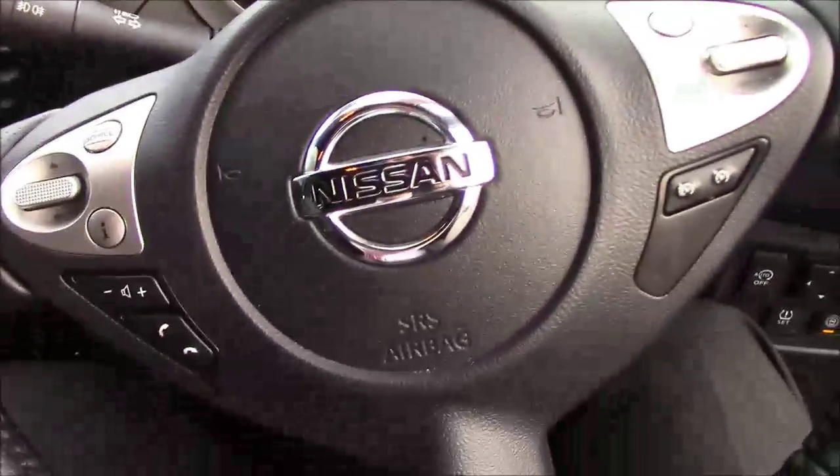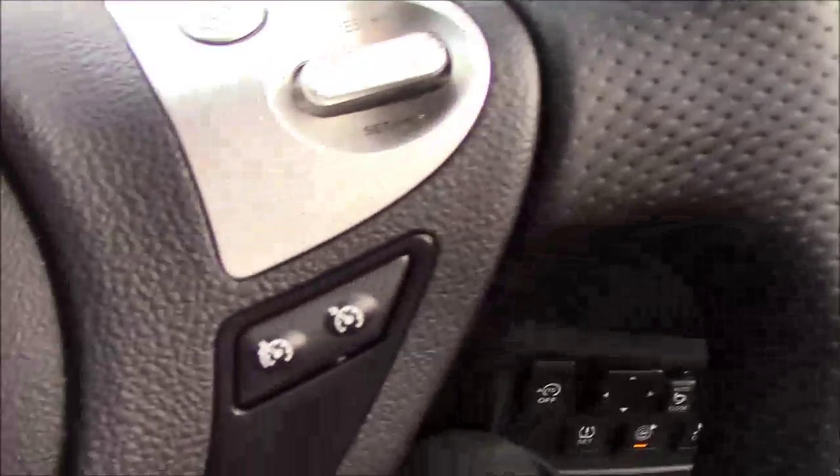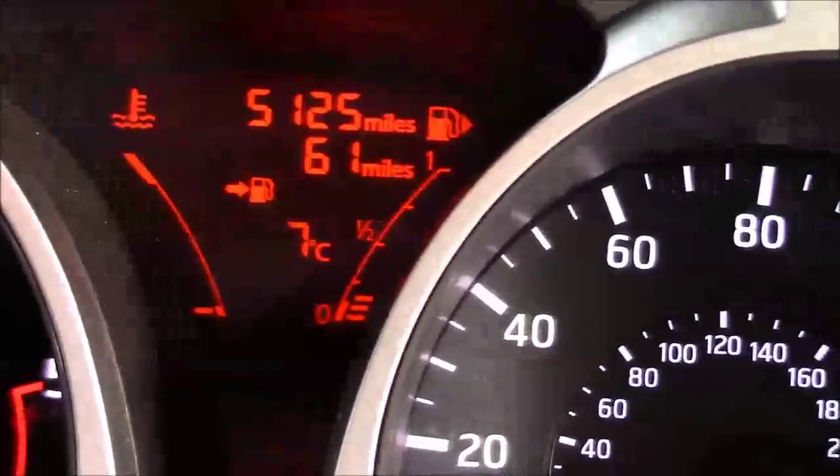It comes with a multifunctional leather steering wheel — on the left-hand side you have the call controls and volume controls, and on the right-hand side you have the speed limiter controls and cruise controls. The dashboard is very clear, and as you can see it has done 5,125 miles.